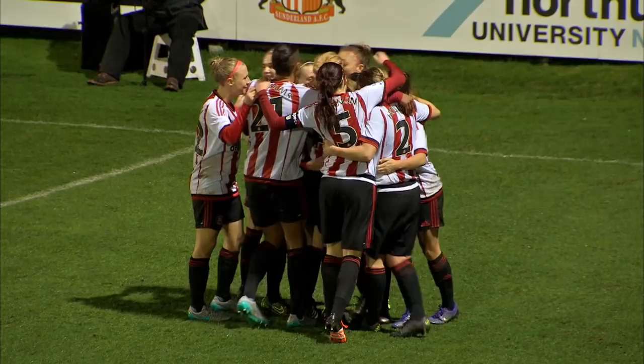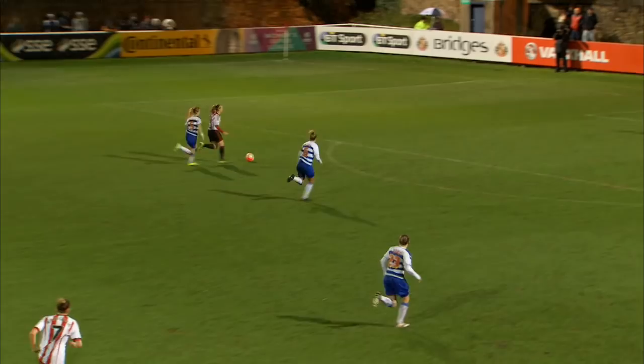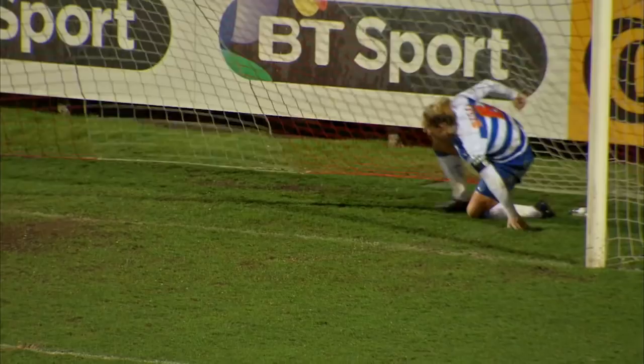Beth Meade on the score sheet just 18 seconds after the restart — it's 1-1! Laws to punt long, plenty of height on the clearance. Sunderland have it back, and Furness finds Meade. This is Beth Meade — can she get her second? It's a good stop! Kirsty McGee off the line. Unbelievable defending from McGee.